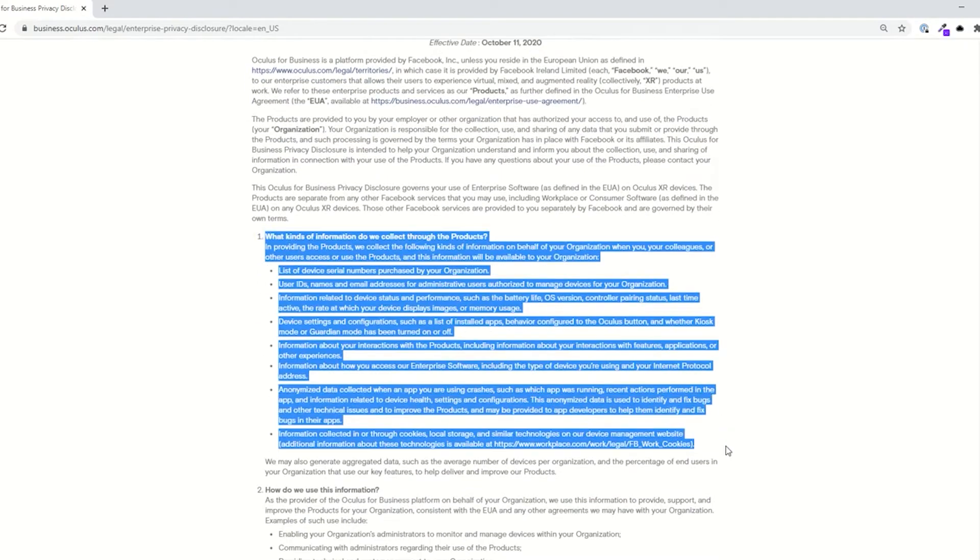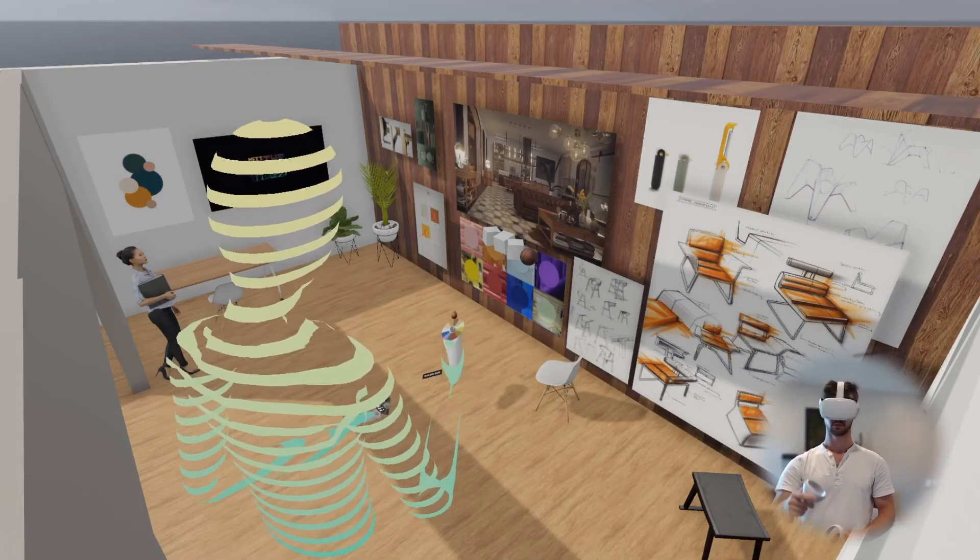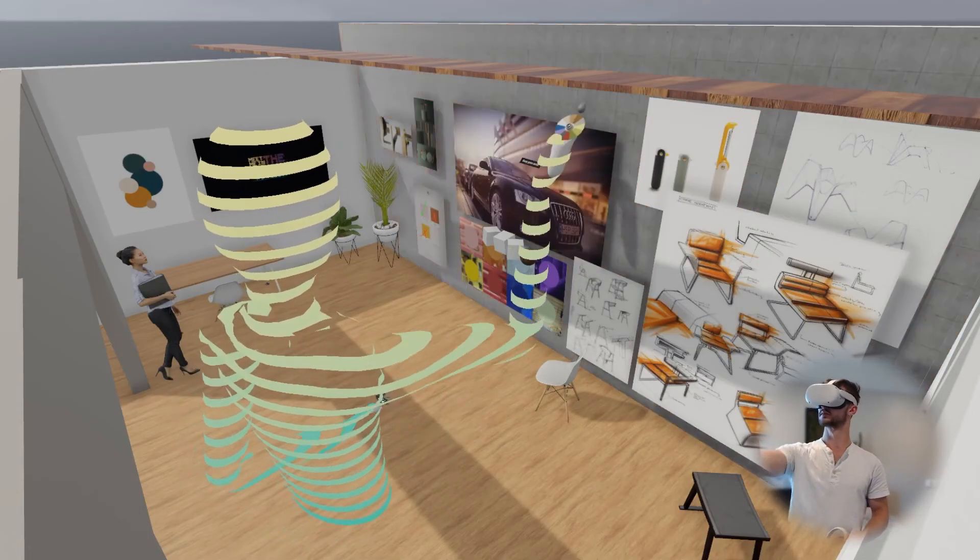Looking at what they collect, you can see they're collecting more quantitative data around overall device usage, but not actually using this for targeted ads like their consumer devices. We are excited for the Quest 2 and the innovation it's bringing to the VR industry — it brings more affordable, more powerful VR collaboration to teams like yours.